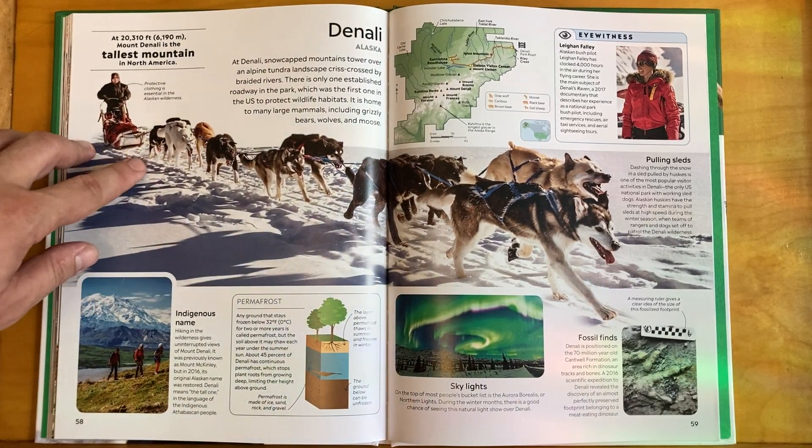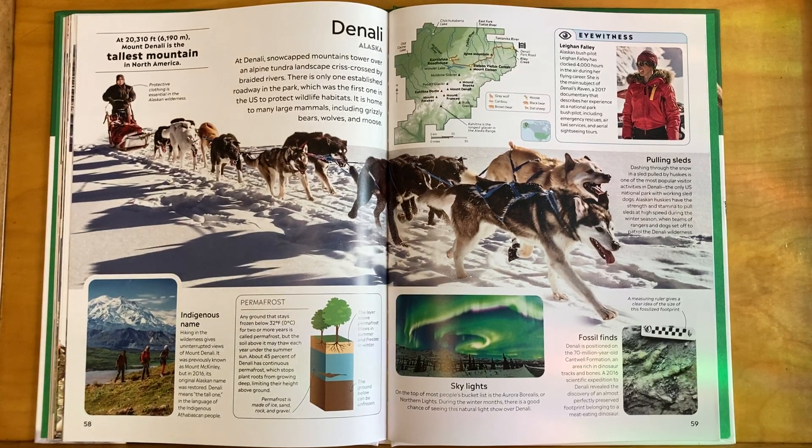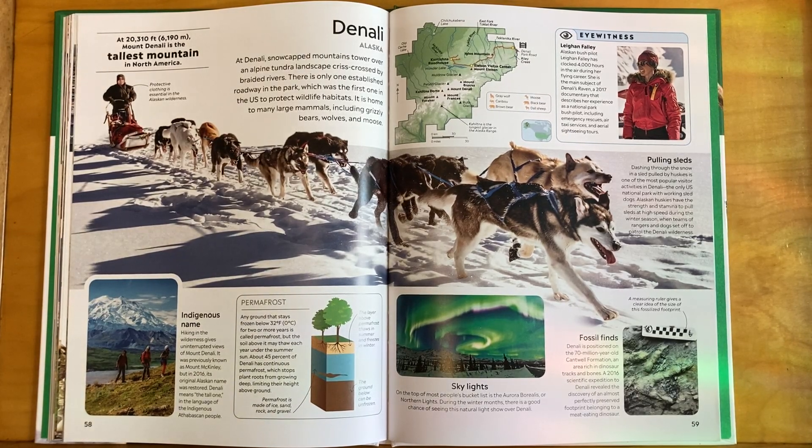Denali in Alaska — snow-capped mountains tower over an alpine tundra landscape criss-crossed by braided rivers. There's only one established roadway in the park, which was the first in the US to protect wildlife habitats. It is home to many large mammals, including grizzly bears, wolves, and moose.